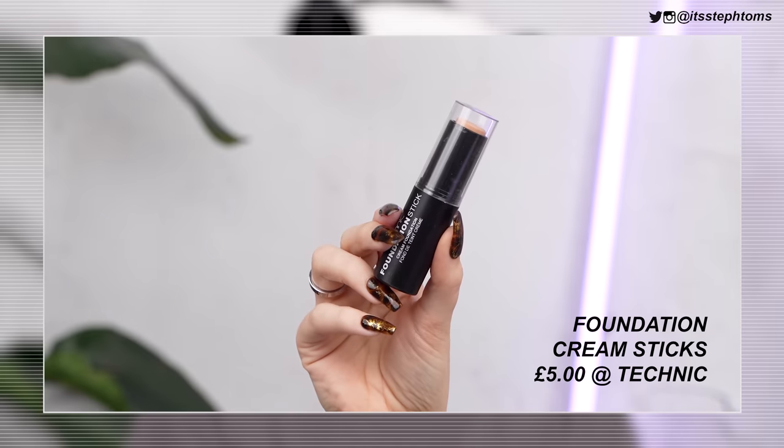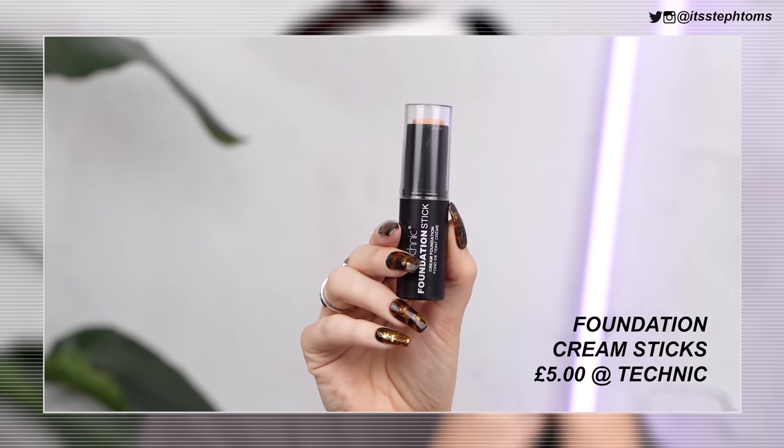Now for foundation — I have their foundation sticks. I think these might be a little bit too dark for me. This one here is in the shade Porcelain. I don't know how pale this is, but I'm pretty fair at the moment. I also have Ivory, which looks a little bit too cool-toned, and Beige — usually I'm a beige kind of girl, but that looks a little too orange. I'm going to use Porcelain around the majority of my face and use a little bit of the Beige just to kind of balance it out.